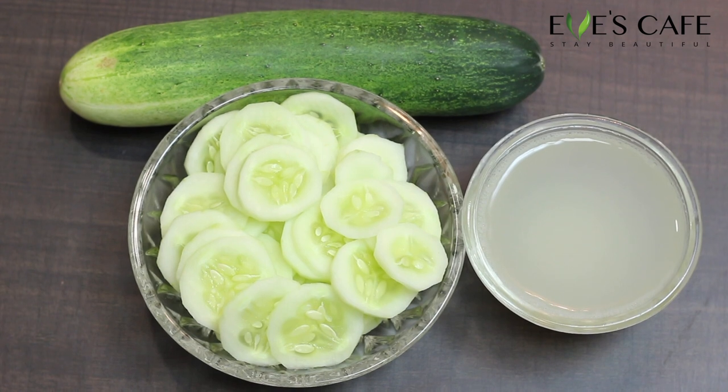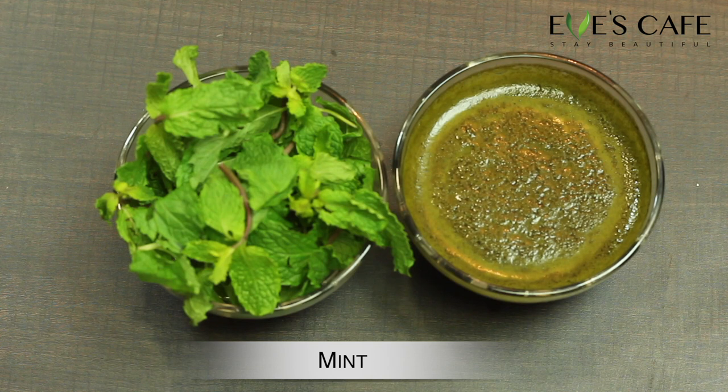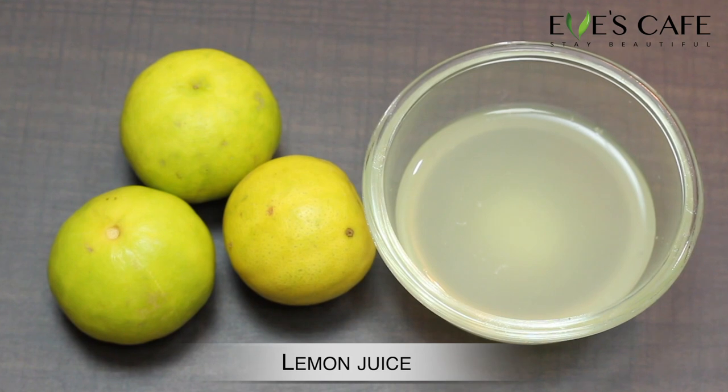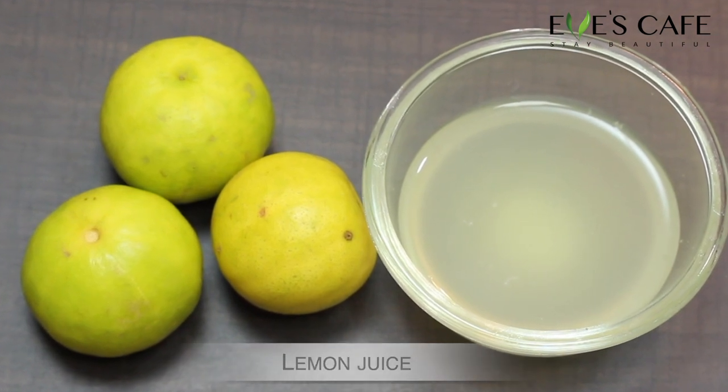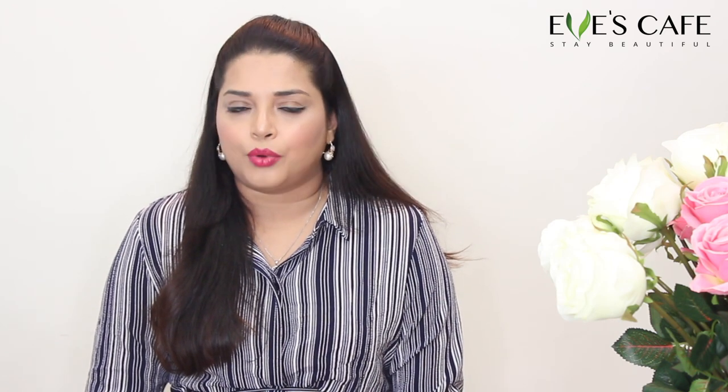The next ingredient is mint. Mint brightens the complexion, is soothing to the skin, hydrates and tones the skin, and naturally cleanses and regenerates the skin. The next ingredient is lemon juice. Lemon is rich in vitamin C and antioxidants — it can reduce dark spots and blemishes caused by the sun, reduce tan, and lighten and brighten the skin, giving a nice radiant complexion.